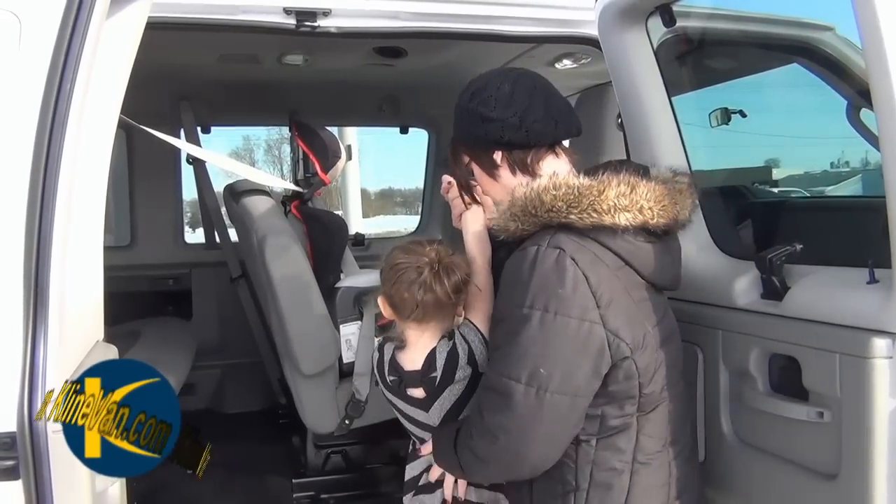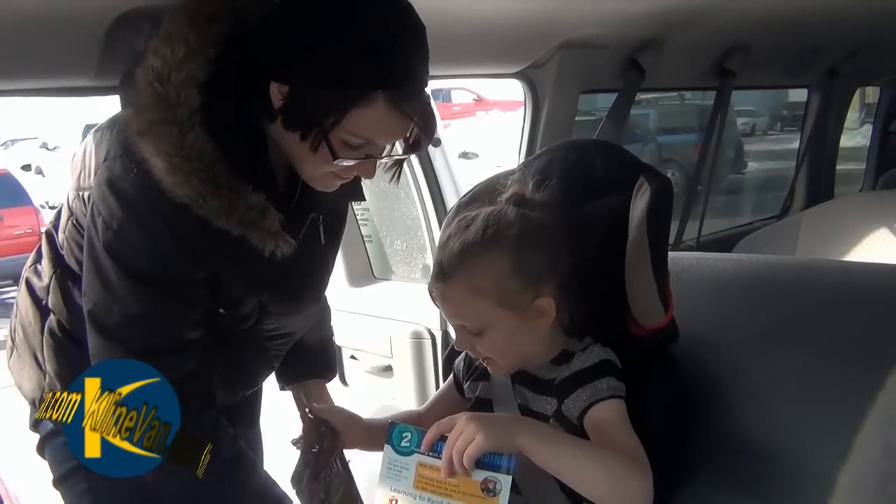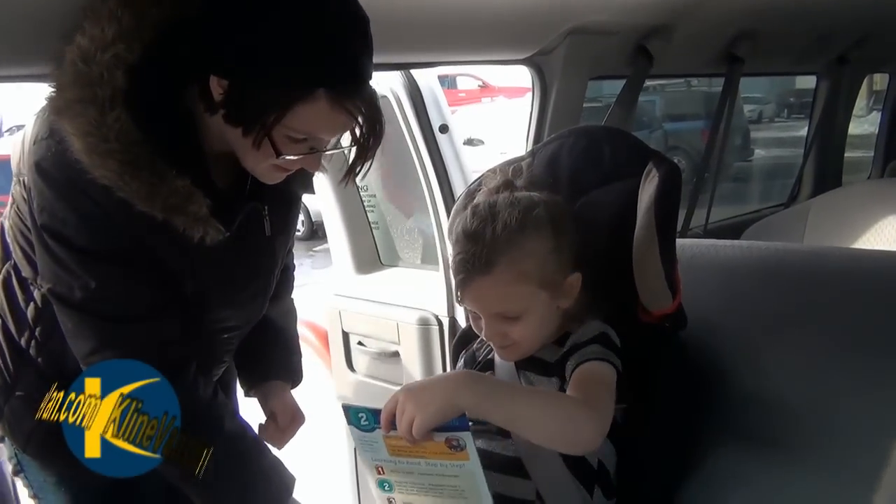The same reason that makes these child seats so easy to install is the reason kids are much more comfortable when they're on the road. They're not cramped and they don't feel confined. Everybody's happy.